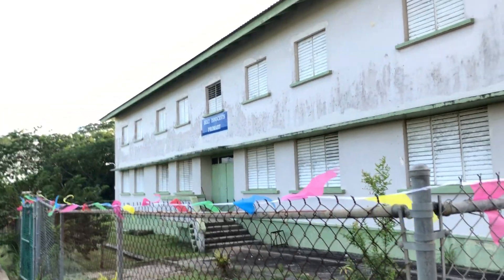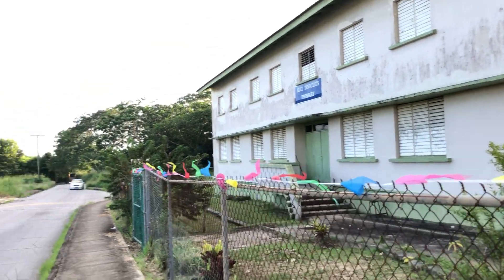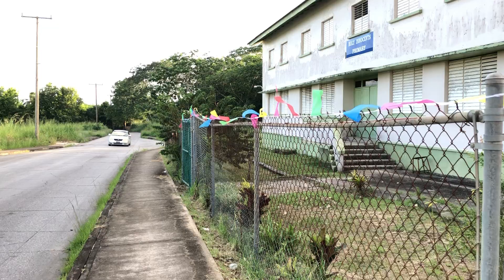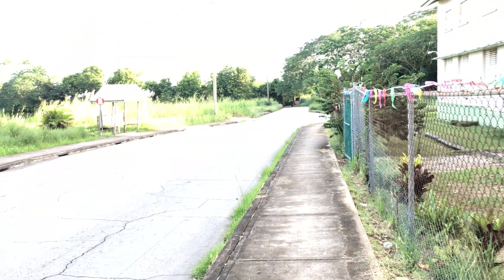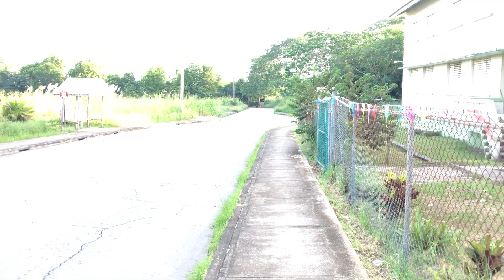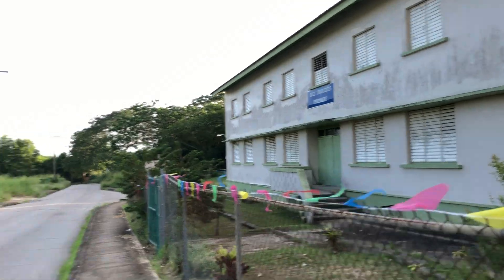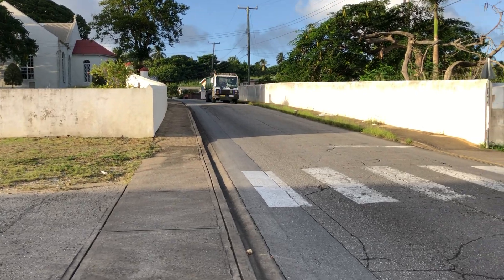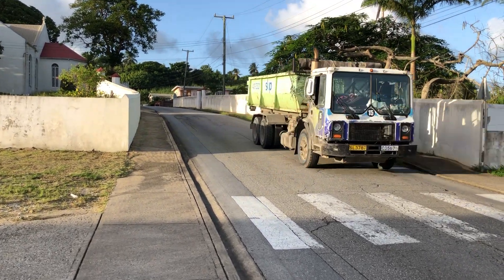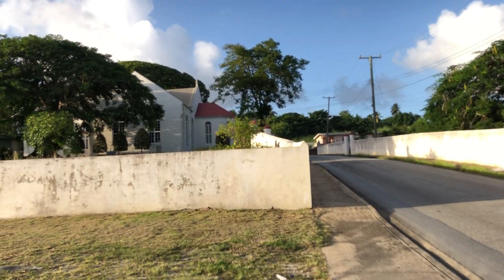First of all, this was the girls school first, and then it was later damaged by Hurricane Janet that struck Barbados in September of 1955, which damaged the school. It was then rebuilt into the modern structure you see today.